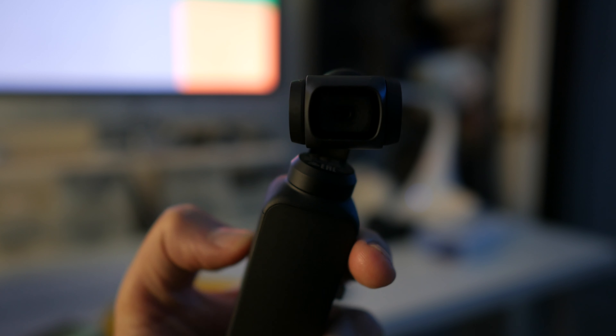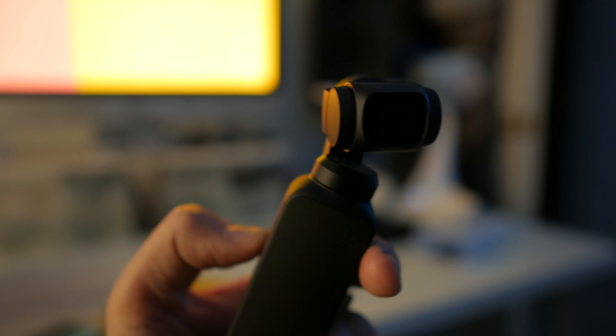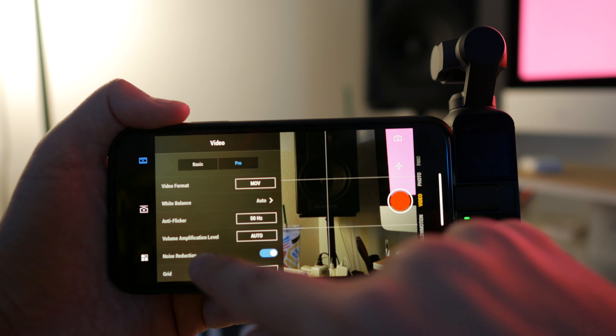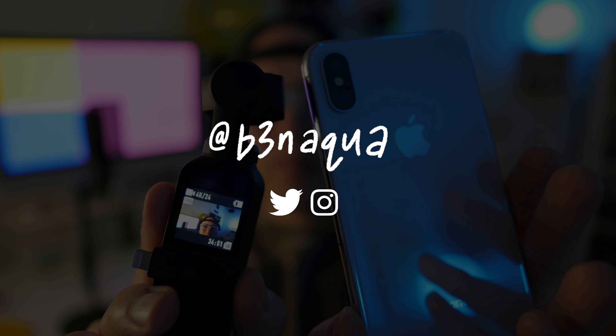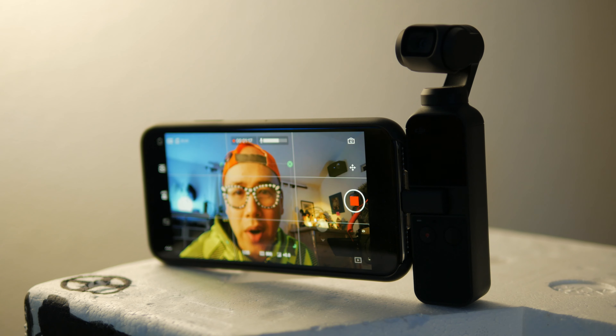Let me know what you think of the Pocket footage versus the iPhone 10 — do you prefer the Pocket or the iPhone 10? Let me know in the comments. If there's anything else about the Pocket or the iPhone 10 that you'd like to see me compare or test, let me know also in the comments. Be sure to add me on Instagram and Twitter at B3NAQUA. Smash that like button and subscribe if you haven't already. Thank you so much for watching and I'll see you in the next one.